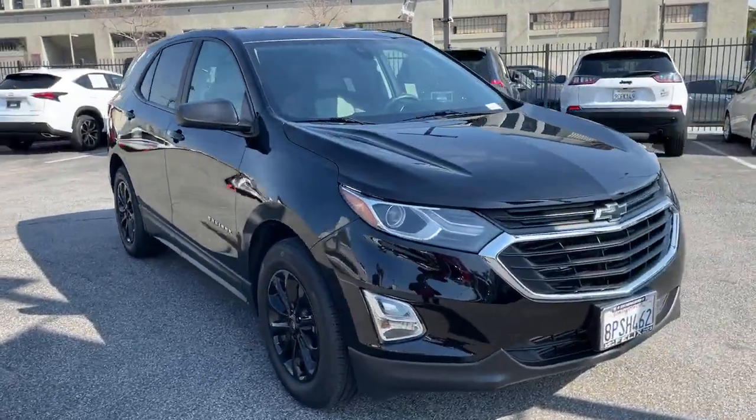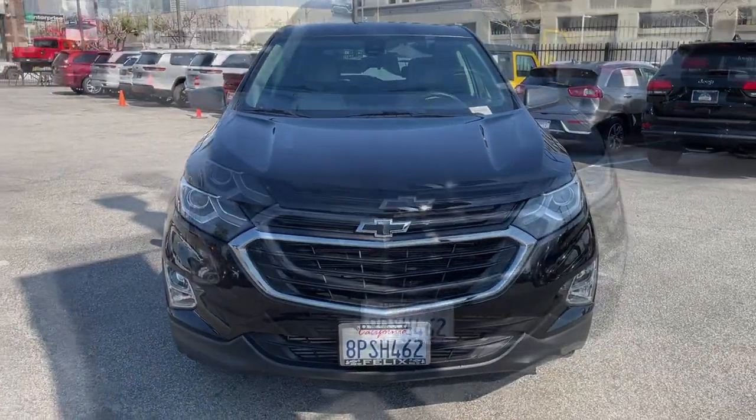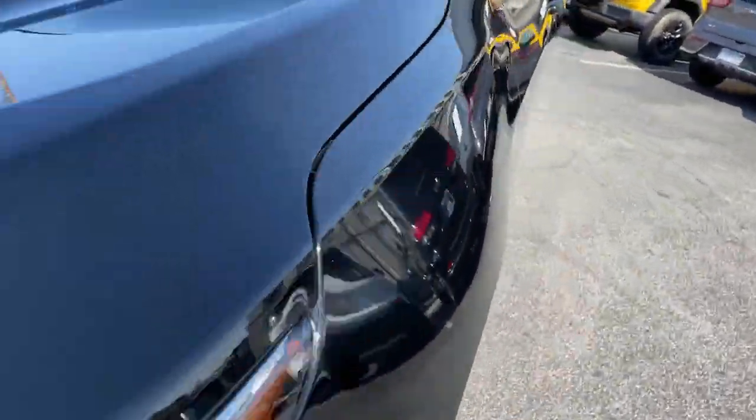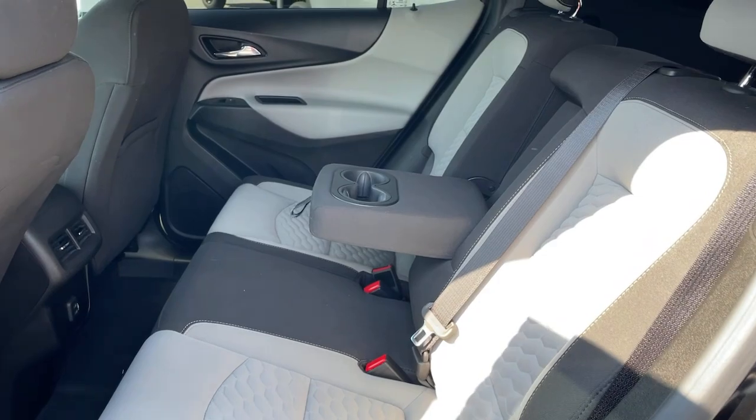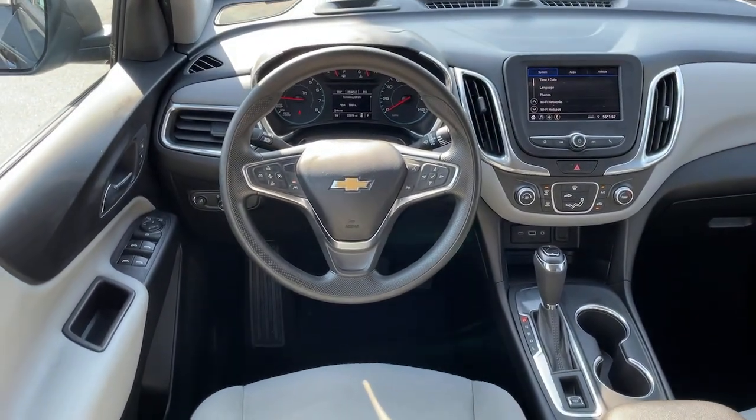These are just some of the great options this vehicle comes with: Apple CarPlay and/or Android Auto, lane departure warning, keyless entry, four-cylinder engine, premium sound system, satellite radio, backup camera, lane keeping assist, heated mirrors, and keyless start.